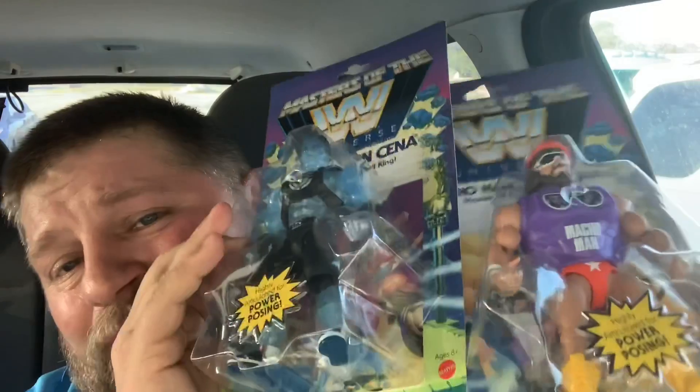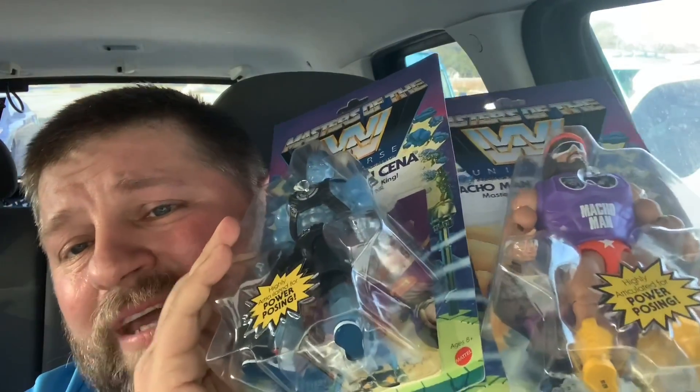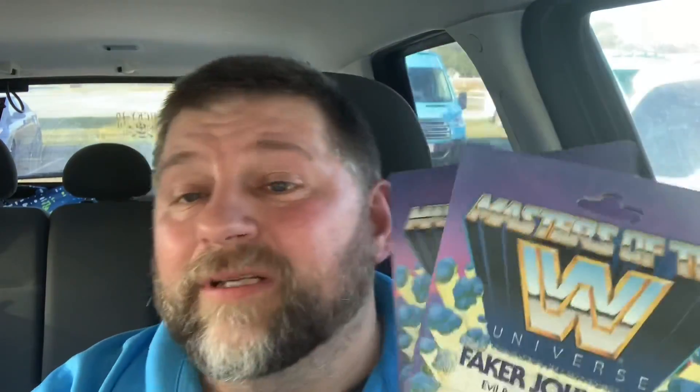This is Kevin the Tattooed Toy Owner reminding you: never give up the hunt. Pew pew pew — y'all be safe, wash your hands, peace!